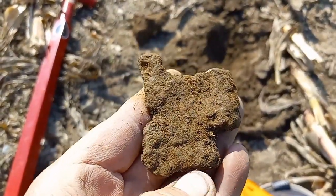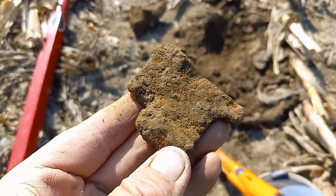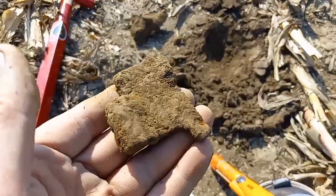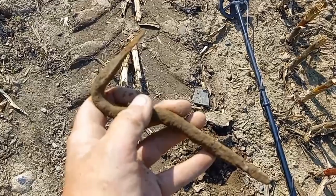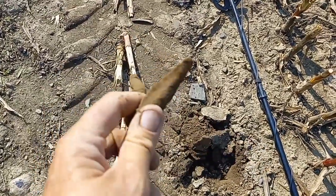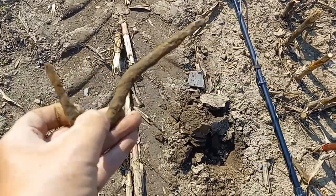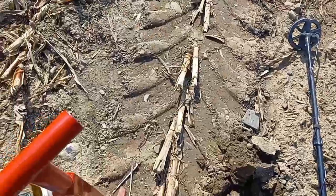We just got a bit of a primitive hinge — iron, hand-forged kind of stuff. We're going to keep on going. Check that out — that's going to be some sort of a farm tool. I'm not sure what, but that's pretty cool. Iron. Neat stuff. We're right in the hot spot now, and targets are starting to pick up.